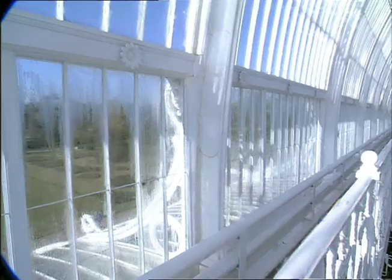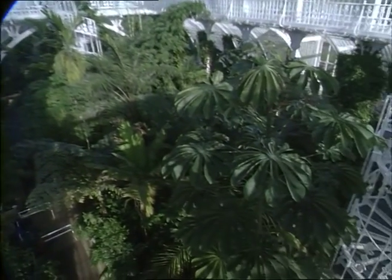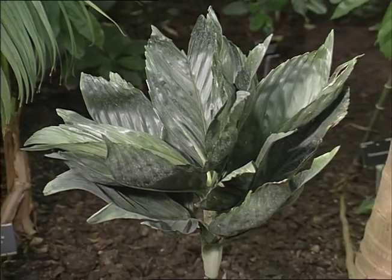How difficult is it to keep the plants alive in a place like this? Since the restoration we've had a vastly improved heating system and humidification, and the plants are growing extremely well. These have only been planted here since about April of last year and the growth has been tremendous.